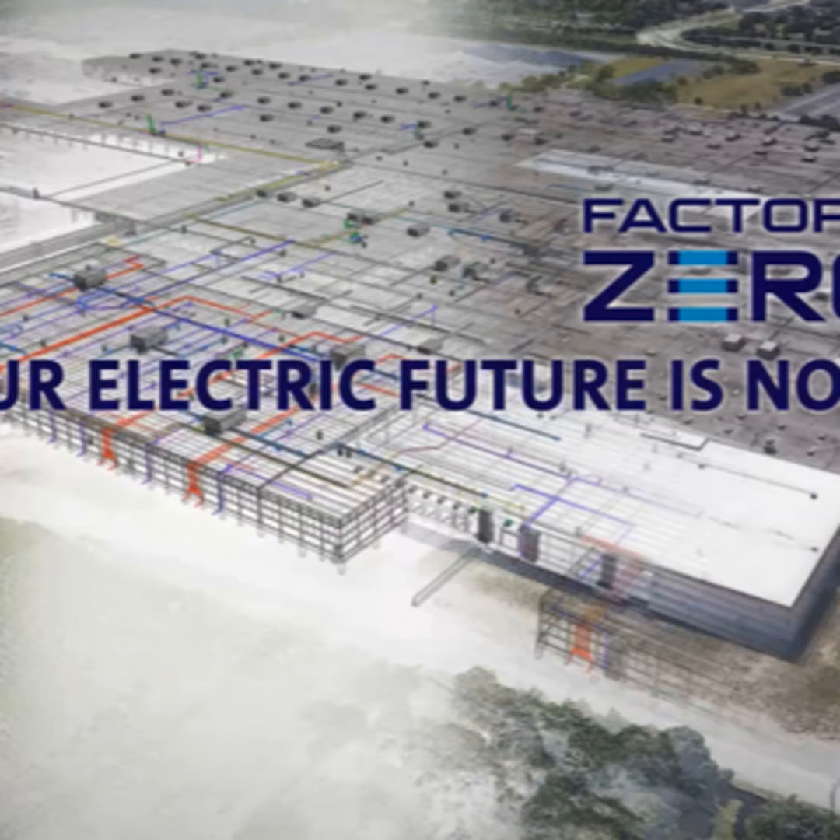The conversion to electric — GM is really pushing forward and pushing fast. Describe what the timeline looks like from the company's point of view. We're doing it today. We're building electric vehicles today, and we're just going to build as many as we can as quickly as we can. That's what I'm experiencing.